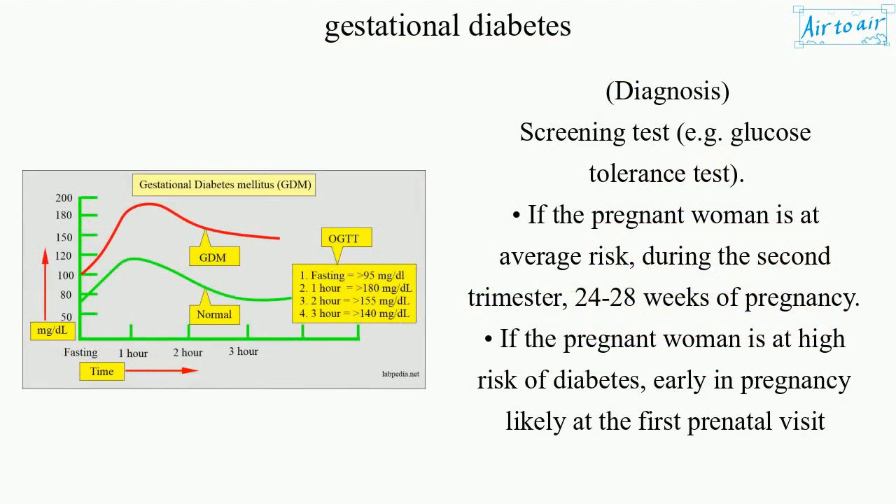Diagnosis: Screening test, e.g. glucose tolerance test. If the pregnant woman is at average risk, during the second trimester, 24–28 weeks of pregnancy. If the pregnant woman is at high risk of diabetes, early in pregnancy, likely at the first prenatal visit, 6–8 weeks of pregnancy.